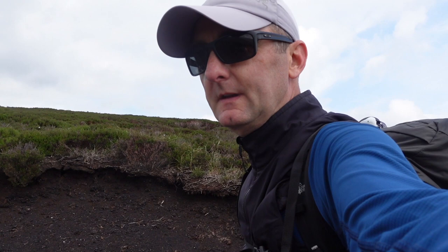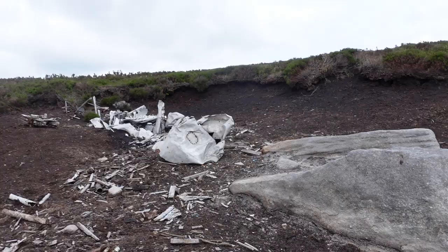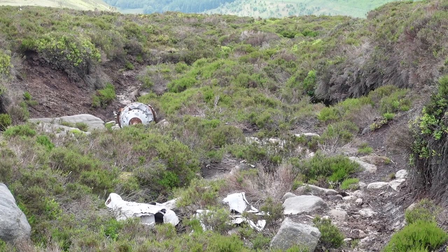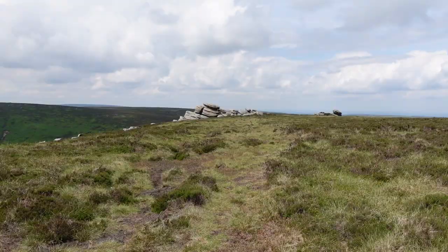This is another plane wreckage site here in the Peak District. This one is a Consul plane that came down in 1951 — unfortunately three people tragically lost their lives. They would have obviously been in low cloud and flown straight into the banks here. Thanks to Andy Beavers for sharing this location with me; I came for a walk with him a few weeks ago over to Crow Stones and he brought me to this site to pay my respects. It's obviously a lot more remote than the Bleaklow Clough crash site that a lot of people go to in the Peak District.